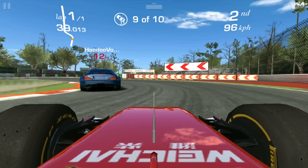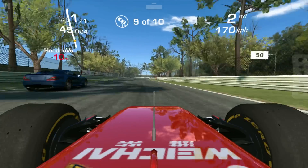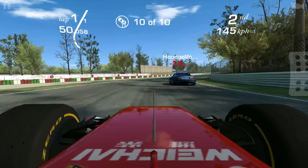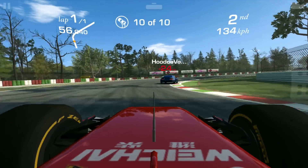You press your right thumb down. Well, that's the 10 done, so now I've got to follow the safety car around.